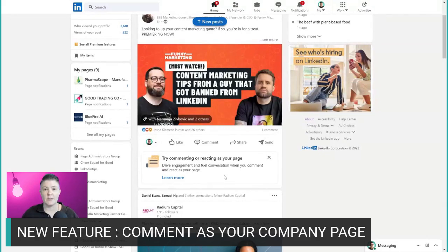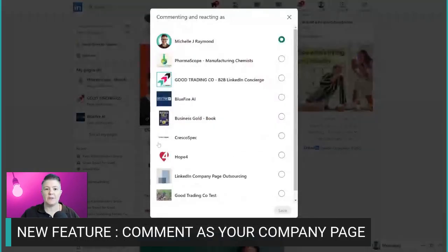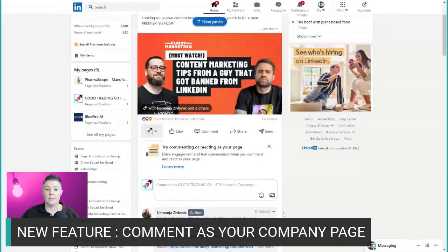So it makes sense that we get better at this — we don't avoid it, we get better at it. If you have that option, you also have the ability to comment or like as your company page. Good news if you manage multiple pages: no problem, you handle it all within here. The dropdown box shows you all the pages that you've got. For instance, I want to comment as Good Trading Co in this particular example, and all it does is swap it over, and then I just start commenting.